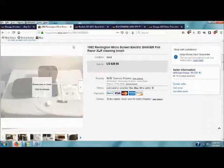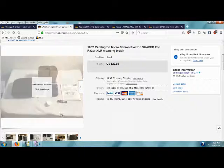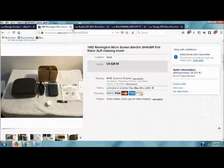I actually forgot to put this in the haul video last week. It was a shaver that I picked up — I paid a dollar for it, and I sold it for $29.95 with $4.95 shipping. I picked it up on April 26th, so it sold on May 1st. Didn't last too long.